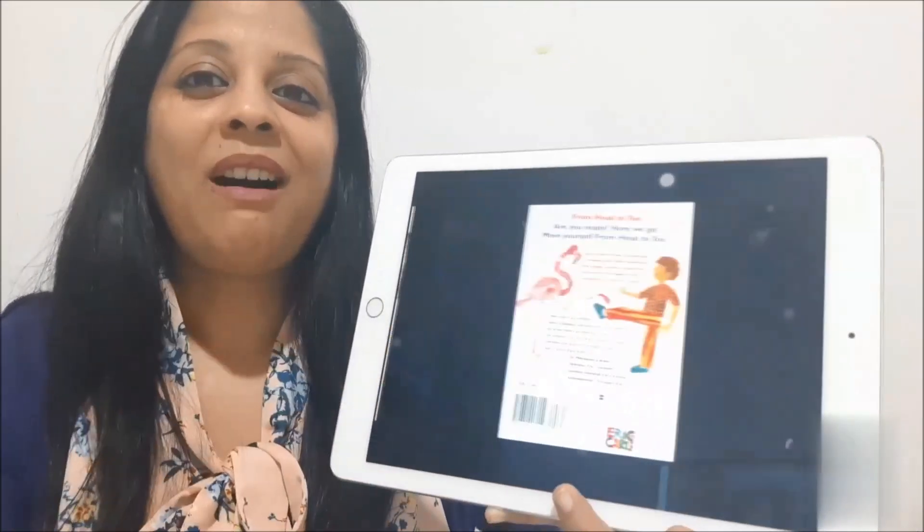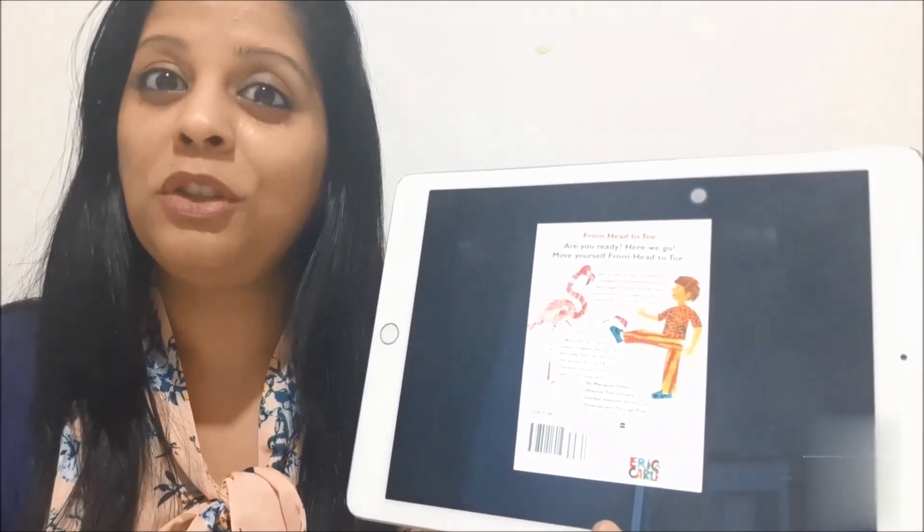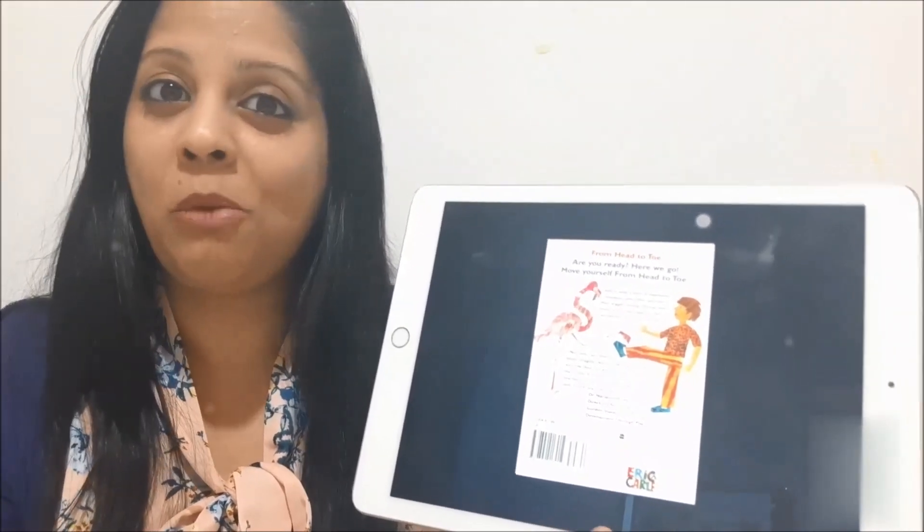With this, I come to the end of the story. I hope you enjoyed the different body movements of the animals. Until next story time. Bye-bye.